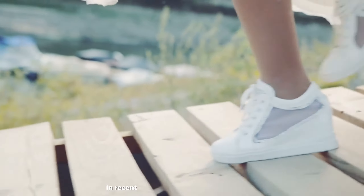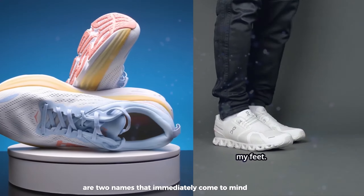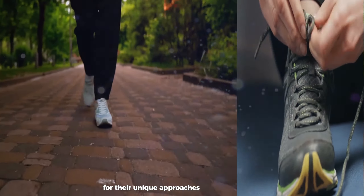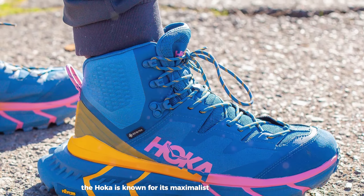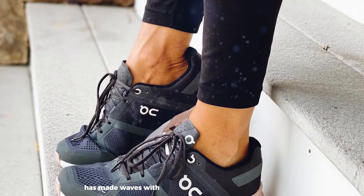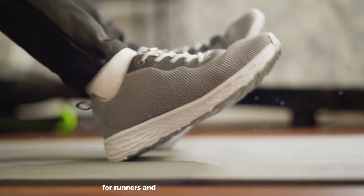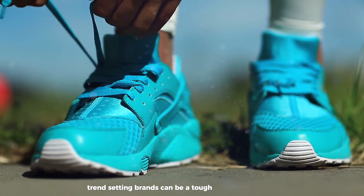When it comes to innovative running shoe brands that have disrupted the market in recent years, Hoka and OnCloud are two names that immediately come to mind. Both companies have gained devoted followings for their unique approaches to shoe design and performance. Hoka is known for its maximalist cushioning and oversized midsoles, while OnCloud has made waves with its distinctive CloudTech sole technology. For runners and casual wearers alike, choosing between these two trend-setting brands can be a tough decision.